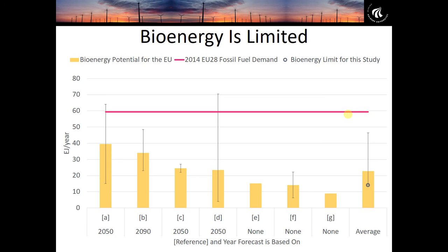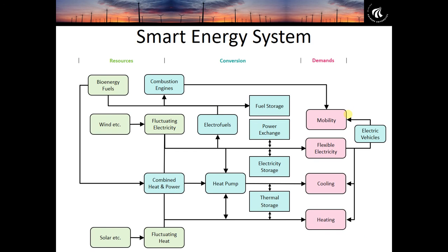The reason this is such a challenge is due to the intermittency of wind and solar power. Wind and solar have no storage locked up in them like fossil fuels or bioenergy do, which means we need to find new forms of flexibility and stored energy in our energy system.